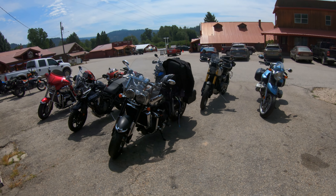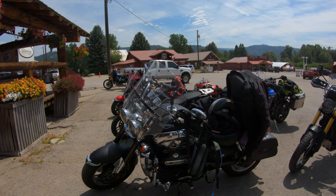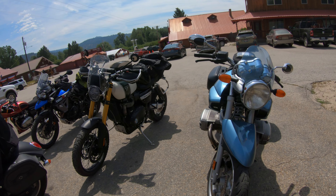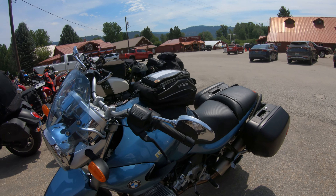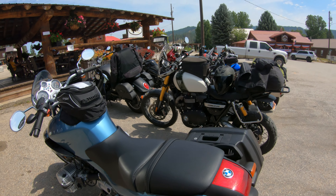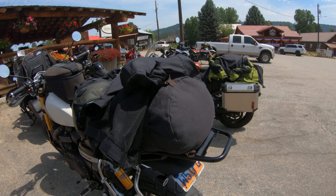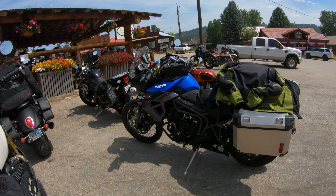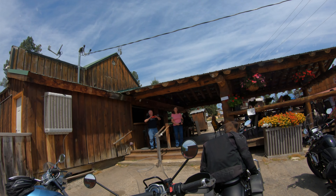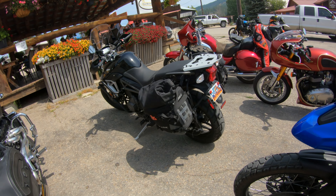Let me show you some of the motorcycles that showed up from the group coming up from Utah. This is Christina's bike right here — it's a Rocket 3. Looks like we got a BMW R 1150 R. I really like these bikes. Beautiful Scrambler XE. We got a Tiger 800. There's Christina up there, Bill. Another Tiger 800.